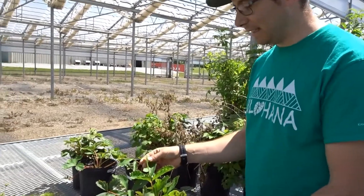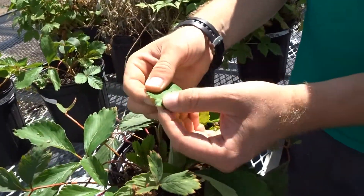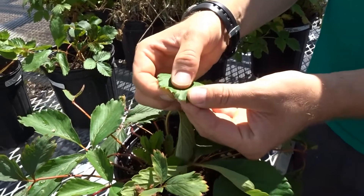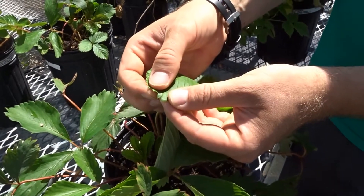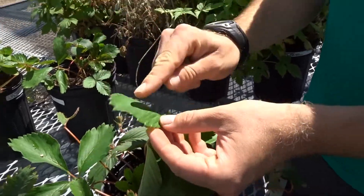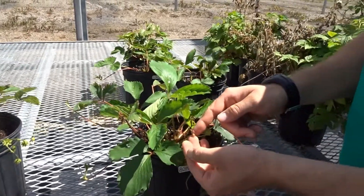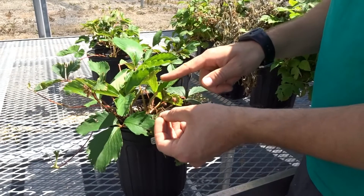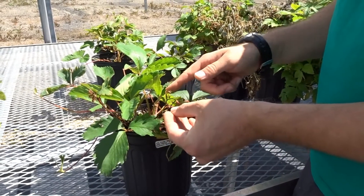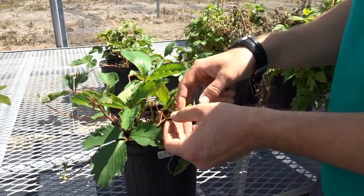Fragaria virginiana is the Latin name. When we're identifying wild strawberries, if we look at the terminal leaf tooth, it's shorter than the two lateral teeth, and that's a really good indicator that we're looking at Fragaria virginiana. The other thing we're looking for is developing fruit or flowers, which are under the leaves most of the time, and that's another indicator of Fragaria virginiana, the native wild strawberry.